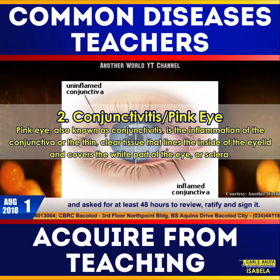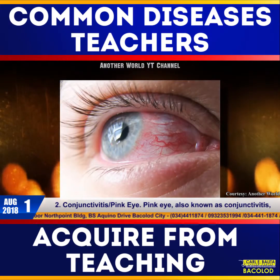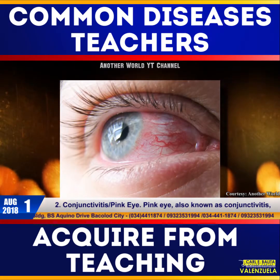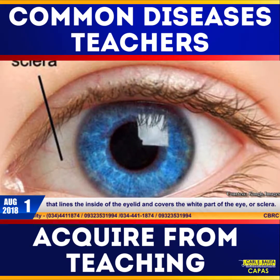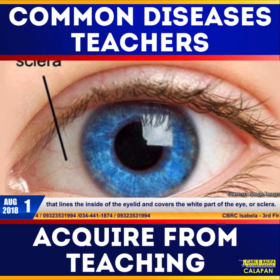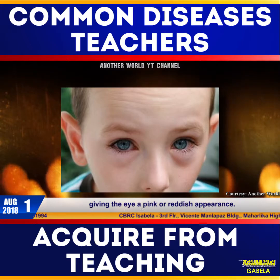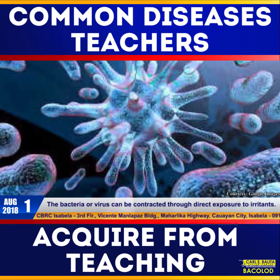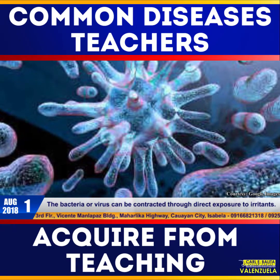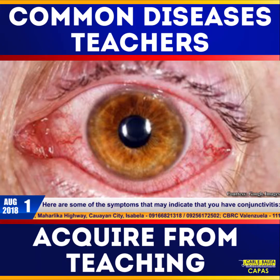Number two: conjunctivitis, or pink eye. Pink eye, also known as conjunctivitis, is the inflammation of the conjunctiva — the thin, clear tissue that lines the inside of the eyelid and covers the white part of the eye, or sclera. The inflammation makes blood vessels more visible, giving the eye a pink or reddish appearance. The bacteria or virus can be contracted through direct exposure to irritants.